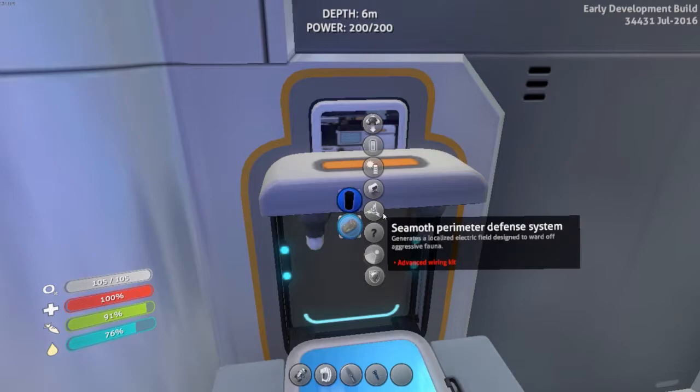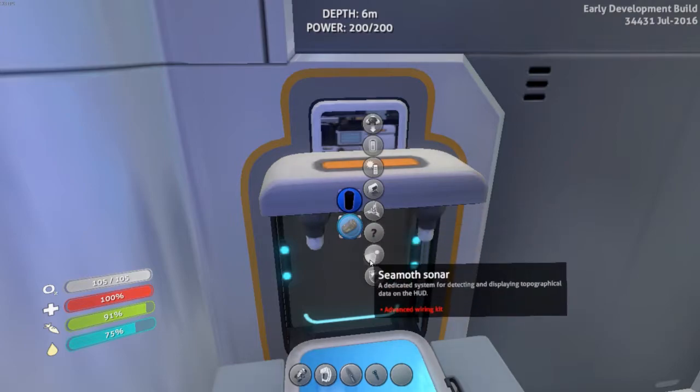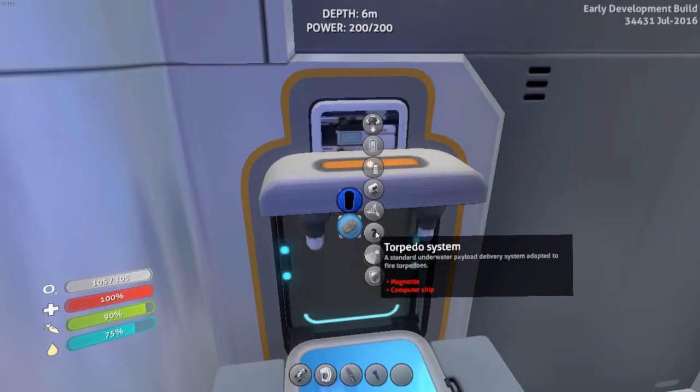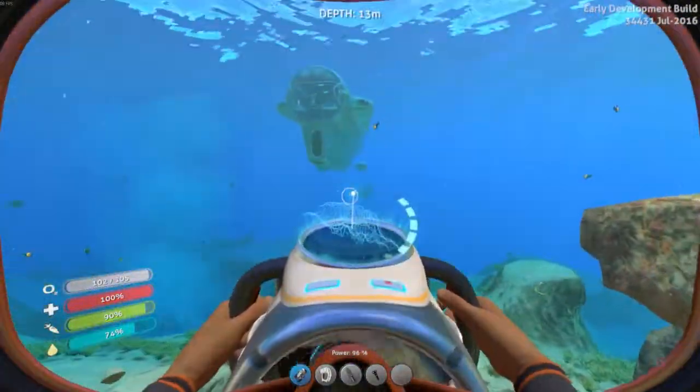The seamoth has four upgrade slots. There's an electric field module to ward off aggressive fauna — that just needs an advanced wiring kit. There's also a topographical display, a torpedo system that needs magnetite and a computer chip — I really want that for more offensive capability — and a pressure compensator.